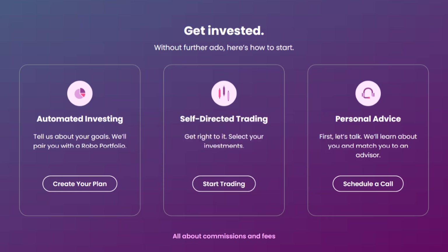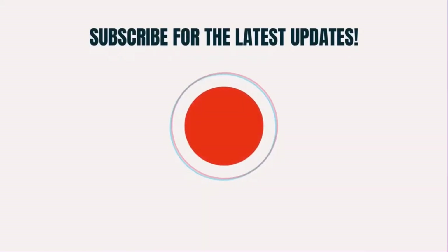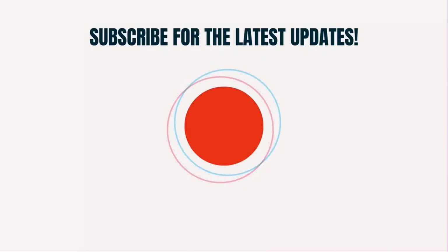If you did, make sure you give this video a super thanks by clicking on the heart icon to help support the channel, and don't forget to hit that subscribe button. We'll see you in the next one.